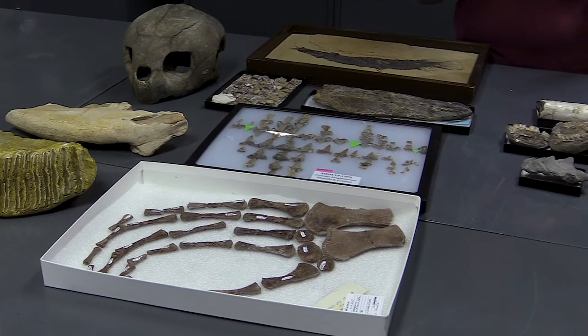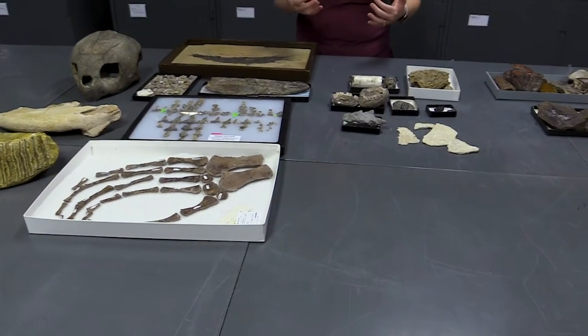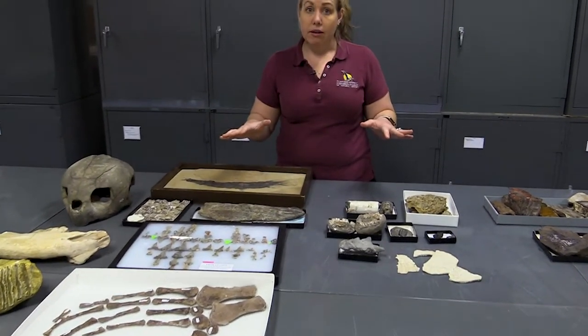There are a lot of things that paleontologists study when it comes to understanding ancient animals. One of the things we study is their anatomy — how their skeletons are put together, how different bones or parts of shells or exoskeletons connect, to figure out what they looked like and how big they got. This also helps us understand how they lived their lives through a field we call functional morphology: how the shape, size, and structure of the body relates to how that animal moved, fed, walked, swam, or flew. We can also use this information to understand how different organisms are related to each other.